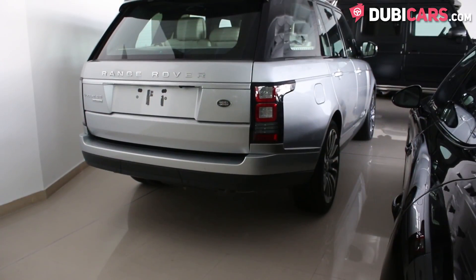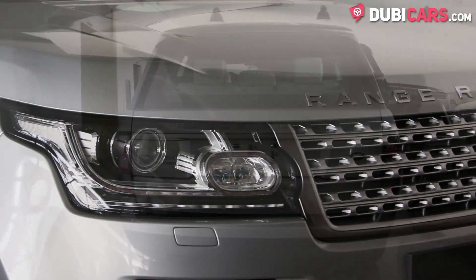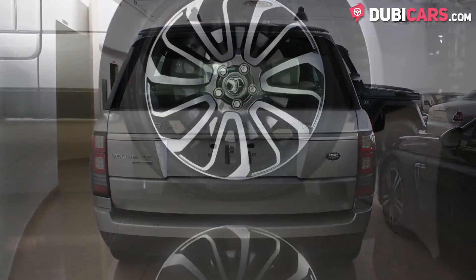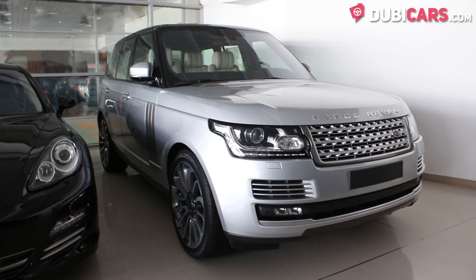This luxury SUV is painted silver and is brand new. Features include adaptive headlights, parking sensors, 22-inch tires, windows, soft closing doors, and multiple cameras around the vehicle.